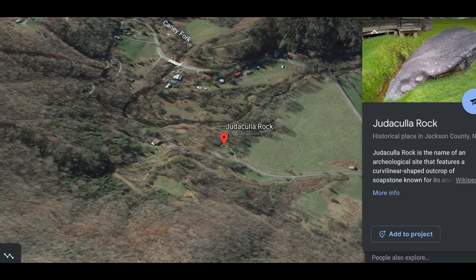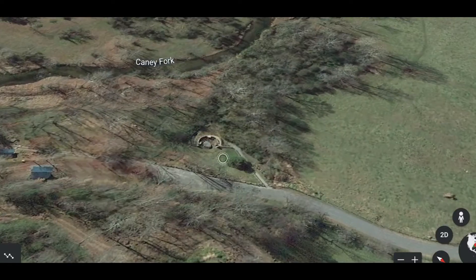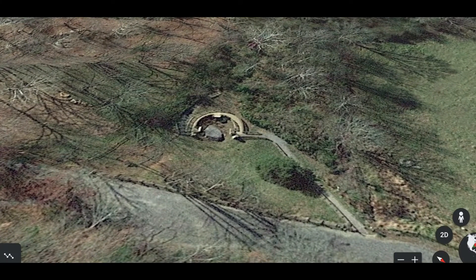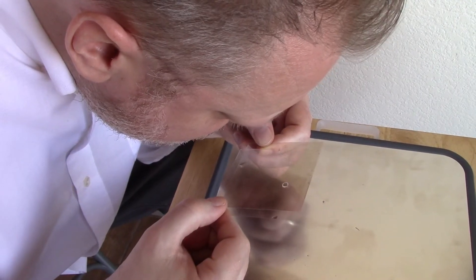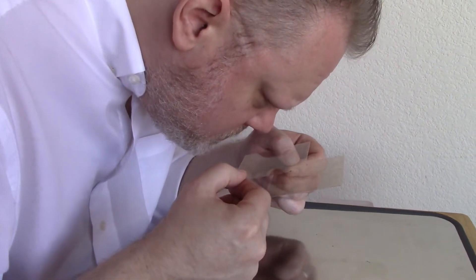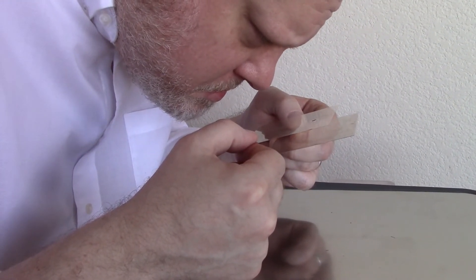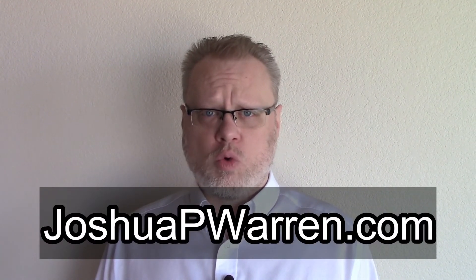However, I'm not a microbiologist. Judaculla Rock sits directly beside an abundant creek, so I'm hoping microbiologists, especially those associated with Western Carolina University, will examine the elements around Judaculla Rock to see if it is indeed possible that local Native Americans may have been able to use mica, patience, and skill to see and record microscopic life around this historic site. For more info, you can reach me through joshuapwarren.com.